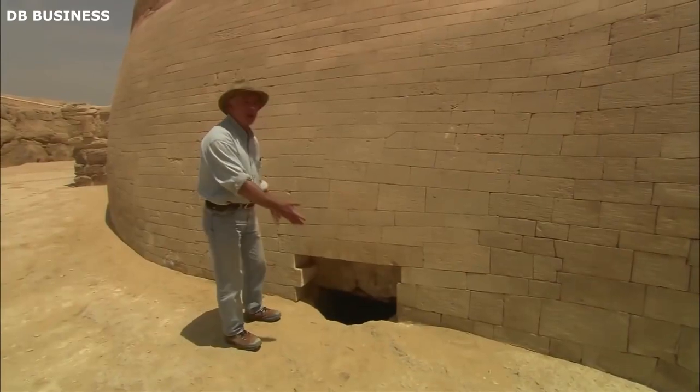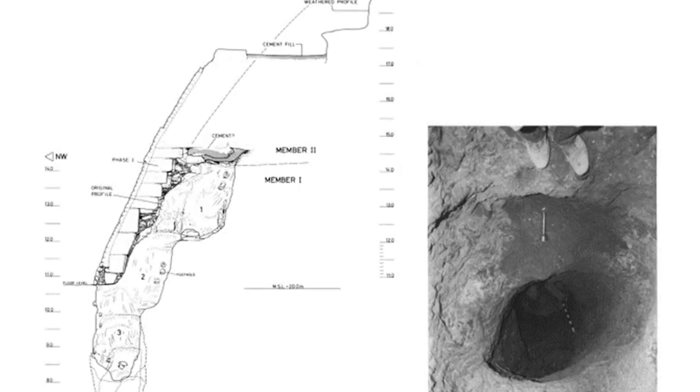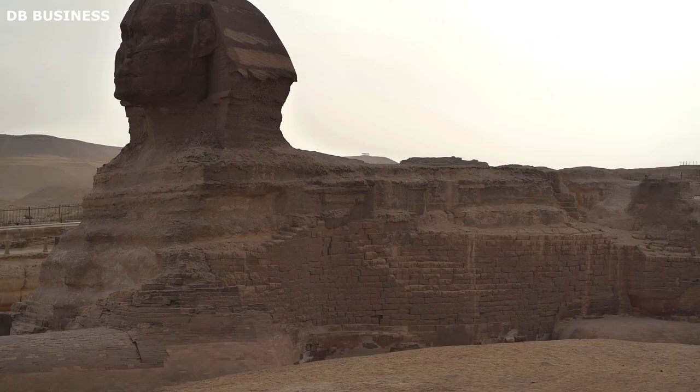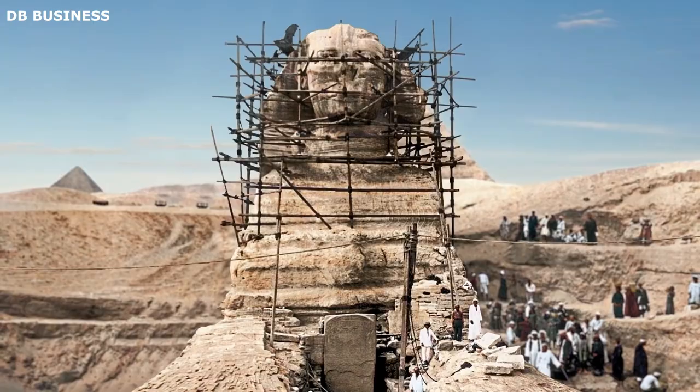Recently, scientists have made fascinating discoveries of hidden corridors and puzzling chambers within the Sphinx. These findings are giant, unusual, and some of them even scary, defying our previous understanding of the intelligence of the ancient Egyptians. Each of these discoveries about the Sphinx reveals the remarkable brilliance of the civilization responsible for its construction.